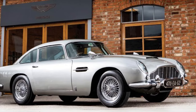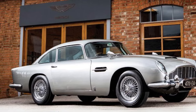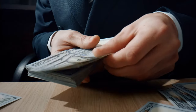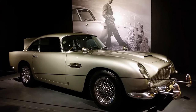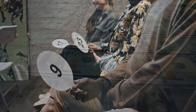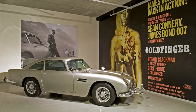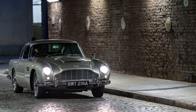The second filming car, DB5-1486R, was used for driving scenes and didn't have any gadgets initially. However, after filming, gadgets were added for promotional events. This car featured pop-out gun barrels, a bullet shield, and a rotating license plate. It was sold in 2010 for a massive $4.6 million. As for the promotional cars, one is now part of the Lumen Museum in The Hague, while the other was auctioned in 2019 for an impressive $6.4 million. These cars have become iconic symbols of both the Bond franchise and Aston Martin's legacy, capturing the imagination of car enthusiasts and movie buffs alike.